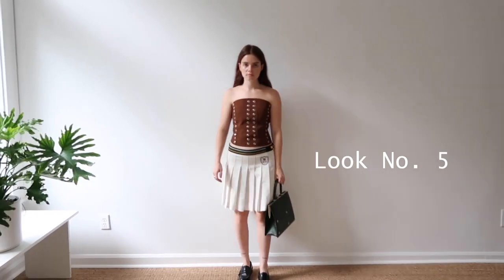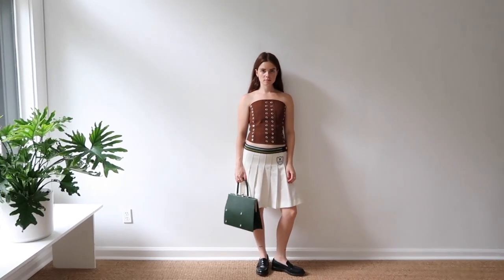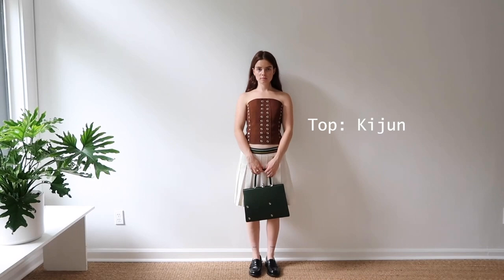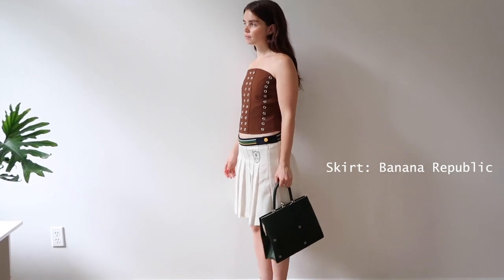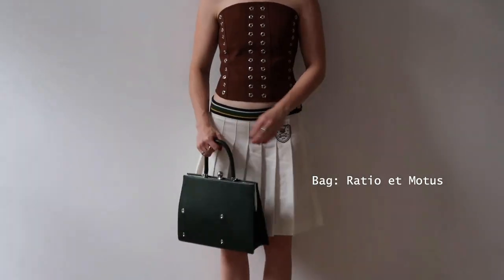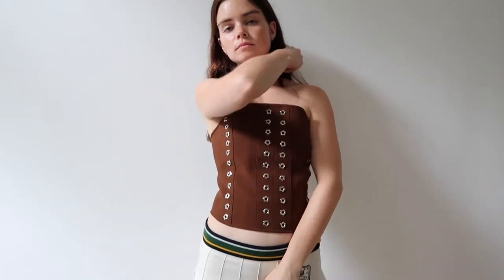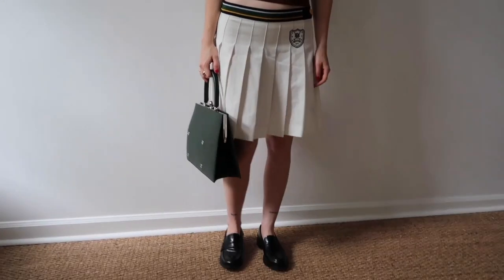This is look number five — the one that Molly calls Bratz doll goes to the office. The top is Kijun, I think that's how you say it. The skirt is Banana Republic. The bag is Ratio Emotis. The shoes are Churches. This is a version of something I'd wear every day, but a little bit more elevated with the bustier top. The bag adds a little businesswoman vibe.